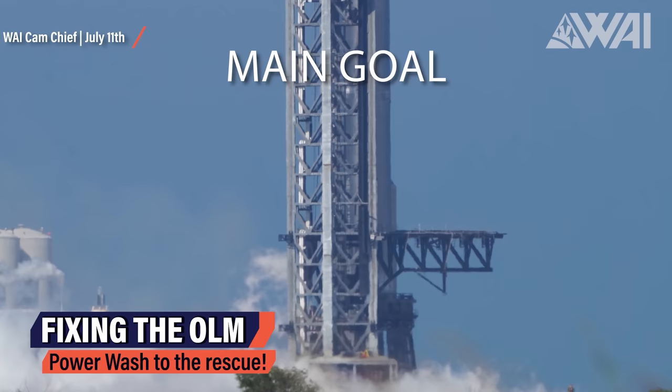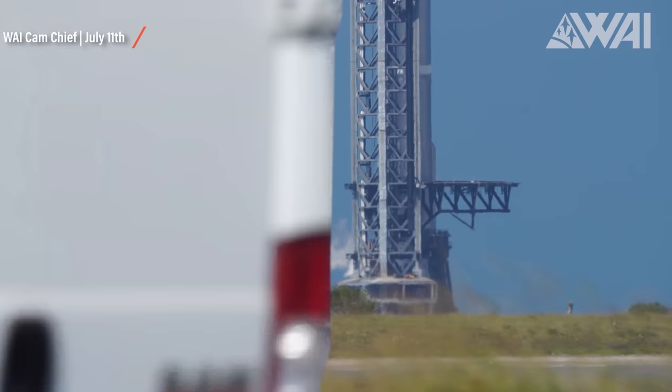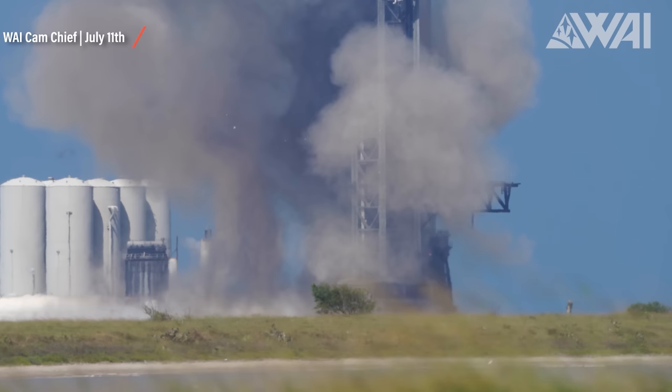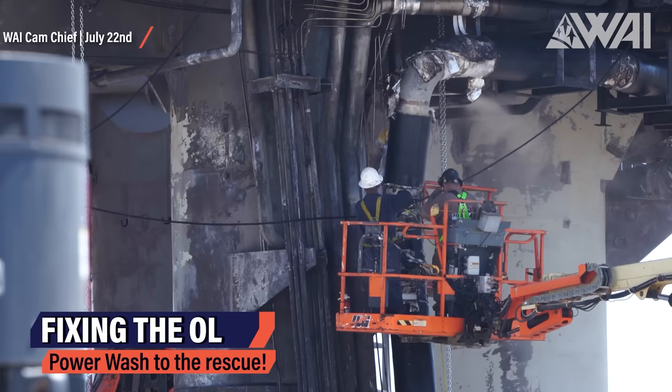Booster 7.1 is not the main goal at Starbase Texas right now. That would still be the orbital launch. Recently, SpaceX suffered from an anomaly during a Super Heavy static fire attempt, which delayed the test campaign leading up to the launch. So a lot of effort is being put into restoring the booster itself and the orbital launch mount to its former glory, to be able to continue the test campaign, get static fires done, and get ready for the first orbital Starship launch in human history. The SpaceX crew at Starbase Texas is working hard to get the job done.